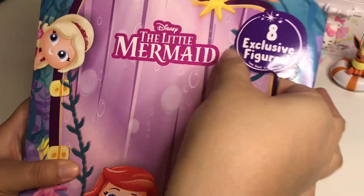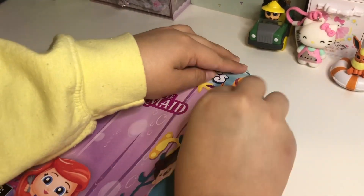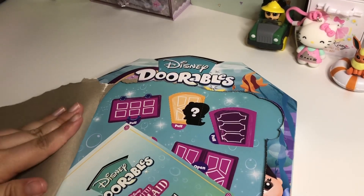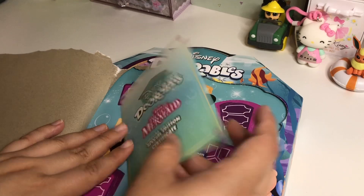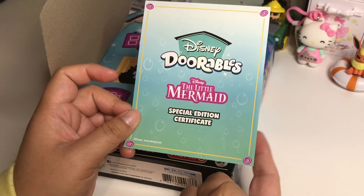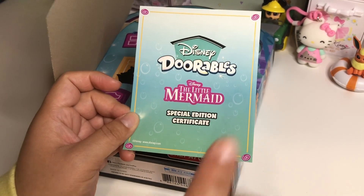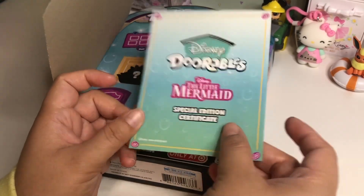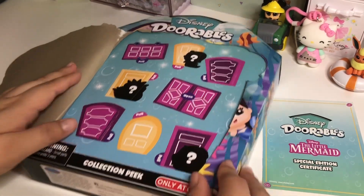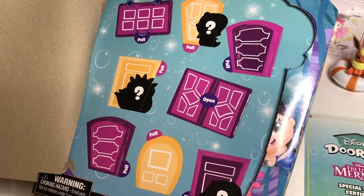I'm gonna try to be gentle opening this little door, though I know sometimes that does not work out. Okay, this is pretty fancy - this is the Disney Doorables The Little Mermaid special edition certificate. On the back it shows who the mystery figure is, so I accidentally spoiled myself. I won't spoil it for you guys though - I'll leave it as a mystery and we'll see if we get it, or I'll show you at the end.